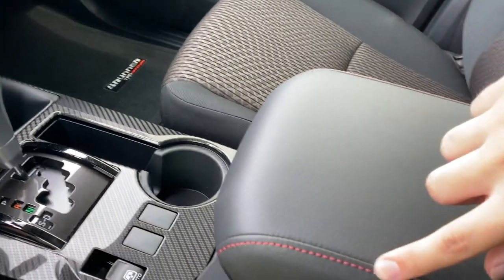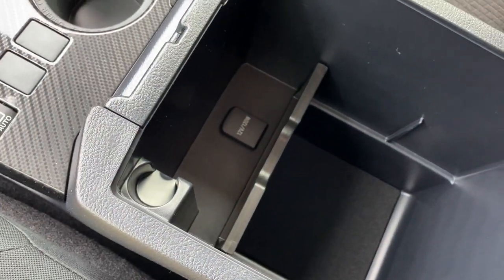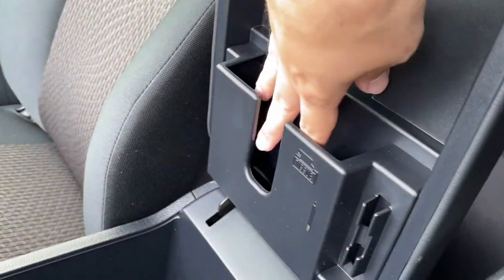We've got that same red stitching on the center armrest. Inside of it, we've got coin storage, a 12-volt power outlet, and a small compartment in the back for tissues and pens.